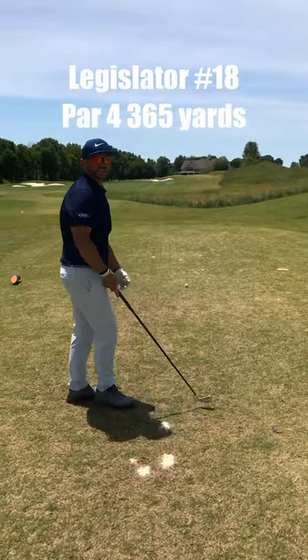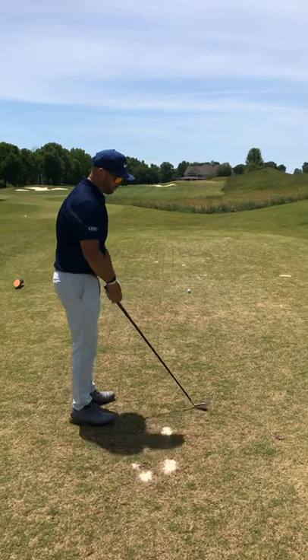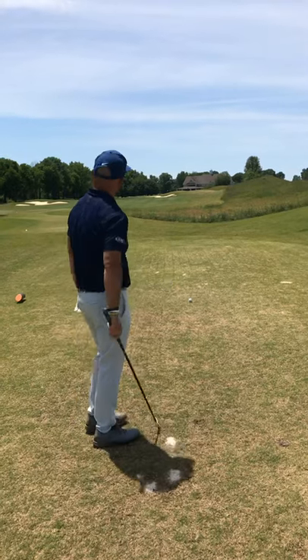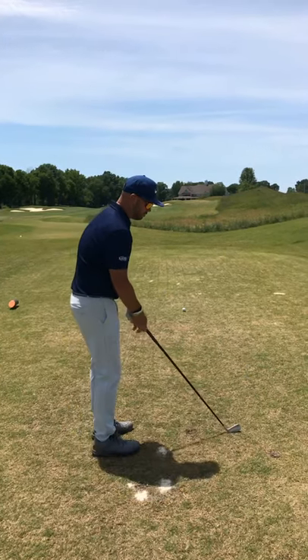So on the last hole I just got done making a bogey on a par five — one over par. Back to even. I've got to finish strong here. Got a 2-iron on a short par four.